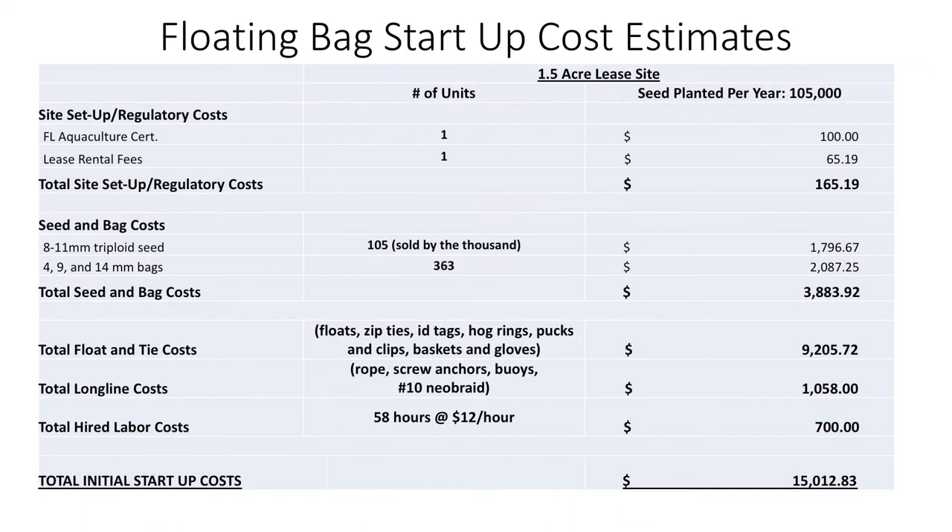Here are our floating bag startup costs. The site setup and regulatory costs are actually a little low — I learned tonight it's closer to $400. Seed and bag costs: at $25 to $26 per thousand seed, you're buying 105 units to meet the minimum requirement, which is about $2,700. You've got the 4, 9, and 14 millimeter bags — as oysters get bigger, you need about 360 of them at around $5 to $6 a bag, so that's another $2,000. Total seed and bag costs come to about $5,000. Then you've got floats and ties to keep your bags floating, ID tags, and zip ties — that's your biggest cost at about $9,000. Long line costs run about $1,000 to cover this level of production.